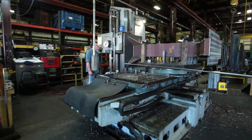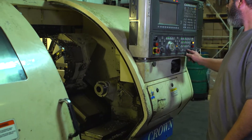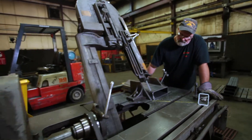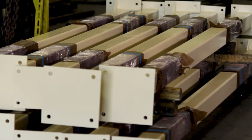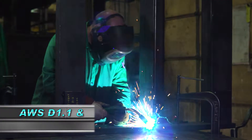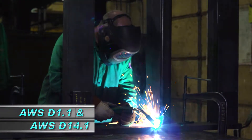Such as horizontal and vertical CNC milling, CNC turning, and manual machining in quantities ranging from one-of-a-kind projects to OEM production runs. The welders on staff are certified AWS D1.1 and AWS D14.1.